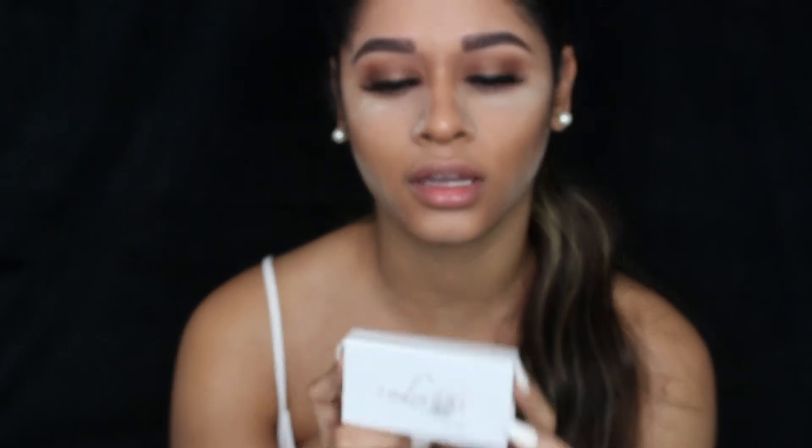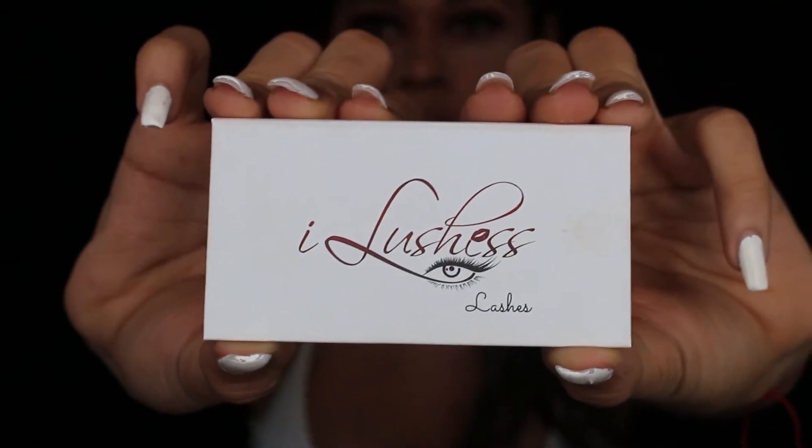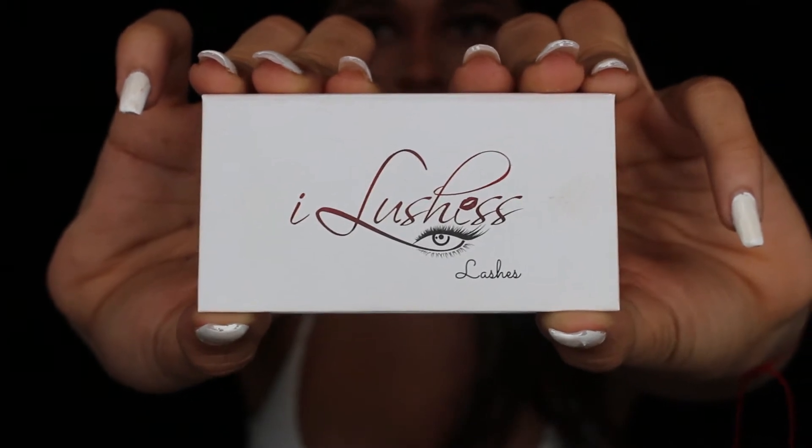Now I'm just going to pop some lashes on and I'll be right back. And I'm back with lashes! Let me show you guys the lashes I'm wearing because I freaking love them. I found them on Instagram and she sent me these free lashes to try. They are super natural but full, and they're like real hair. They're called Eye Lashes and the ones I'm wearing are in the style Gandalfini — I'll write that down for you guys.